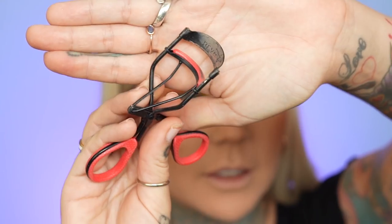I need a new eyelash curler — this is like a Revlon one and it is so crusty and old. Look at that crust built up on there, and I'm just sticking this right near my eye — no big deal.